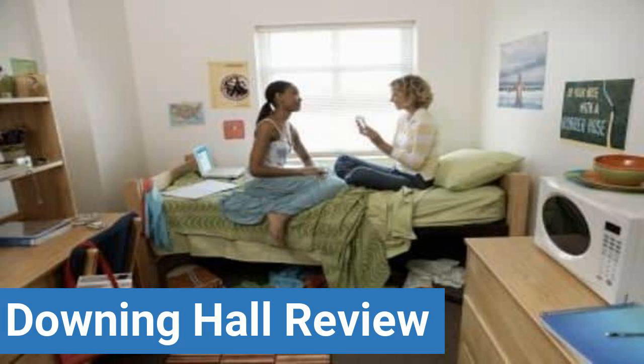Dorm party scene, dorm quietness, and dorm meal options. This review is brought to you by DormEssentials.com, your online destination for dorm and college living tips, advice, and essential buys.